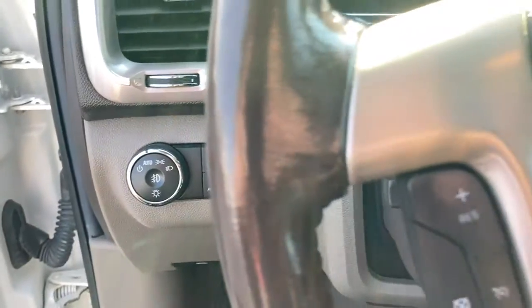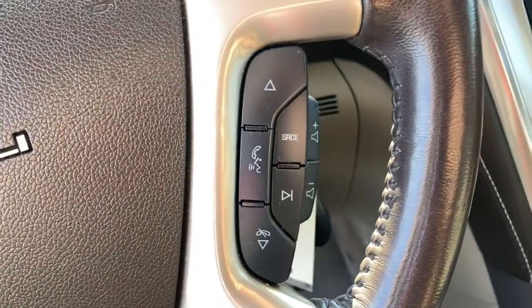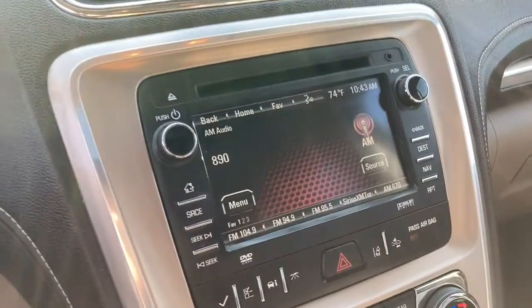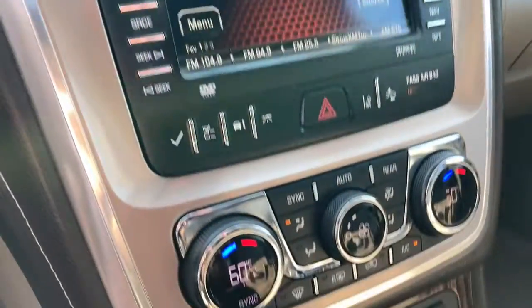These are just some of the great options this vehicle comes with: keyless entry, power passenger seat, satellite radio, cooled front seat, power lift gate, wood grain interior trim, heated mirrors, fog lamps, backup camera, and premium sound system.